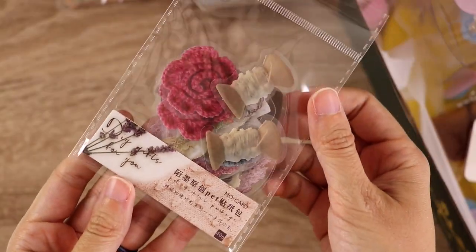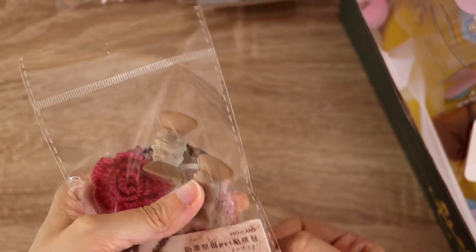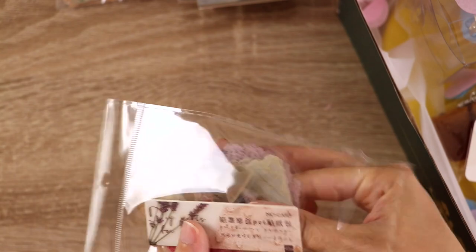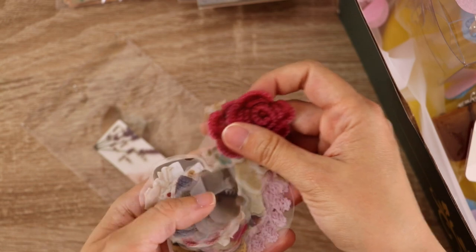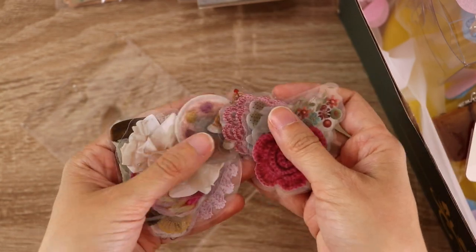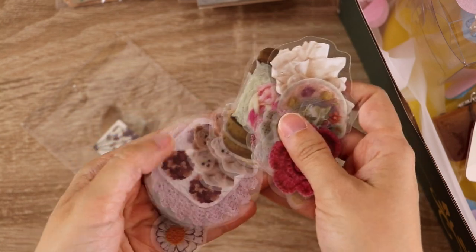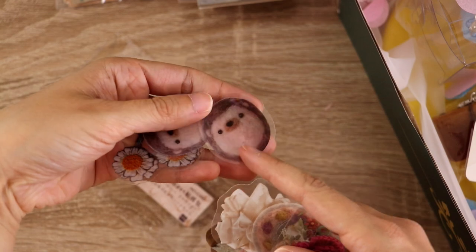The next two sets of stickers are my go-tos — the bigger clear stickers that I like to use when I am journaling in my larger notebooks. This set has all these little crochet bits and little bits of thread and lace — it's kind of a crafty themed set. It also has these really cute little hedgehogs — little needle-felted hedgehogs — which are my favorite that come in this set. Oh, little teddy bears too, they're adorable! Look how cute!